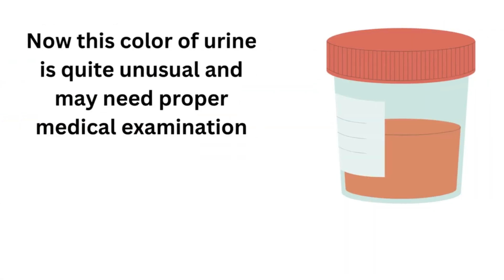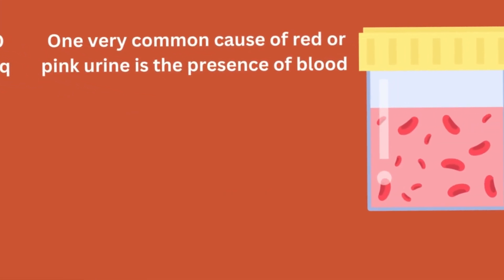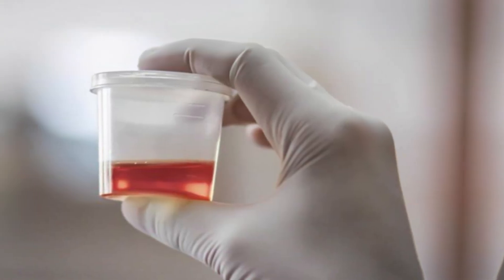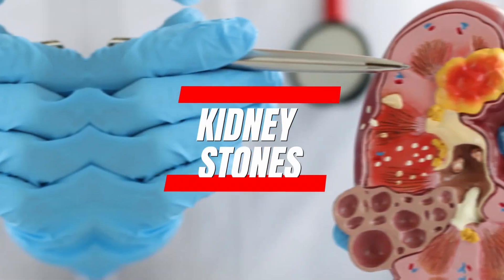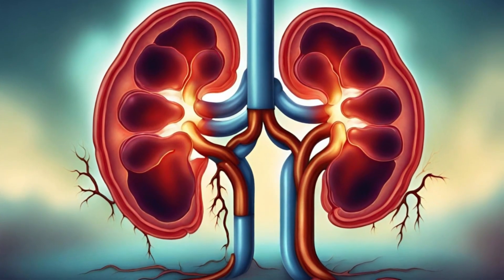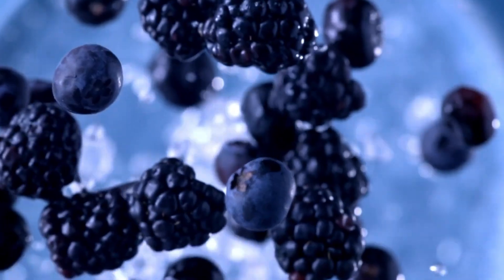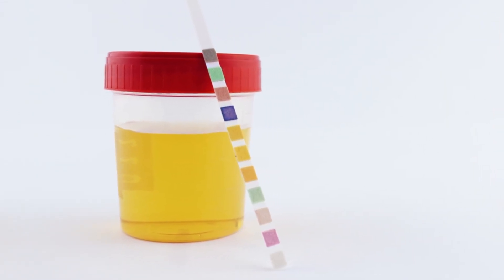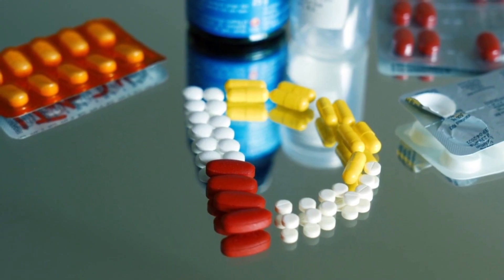Number 6: Red Colored Urine. This color of urine is quite unusual and may need proper medical examination. One very common cause of red or pink urine is the presence of blood. Blood in urine, also known as hematuria, can happen due to many health issues, including urinary tract infections, kidney stones, or bladder infections. These conditions can irritate or damage your kidneys, your urinary duct, or your bladder, leading to internal bleeding. Eating beets, blackberries, and certain food dyes can also temporarily change the color of your urine. Medications like certain antibiotics and antipsychotic drugs can also have this effect. But if that's not the case and you're still noticing these changes, it's crucial to consult a healthcare professional.